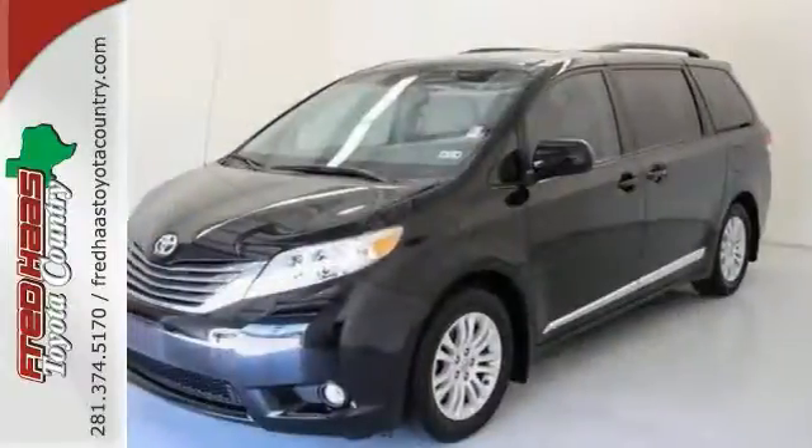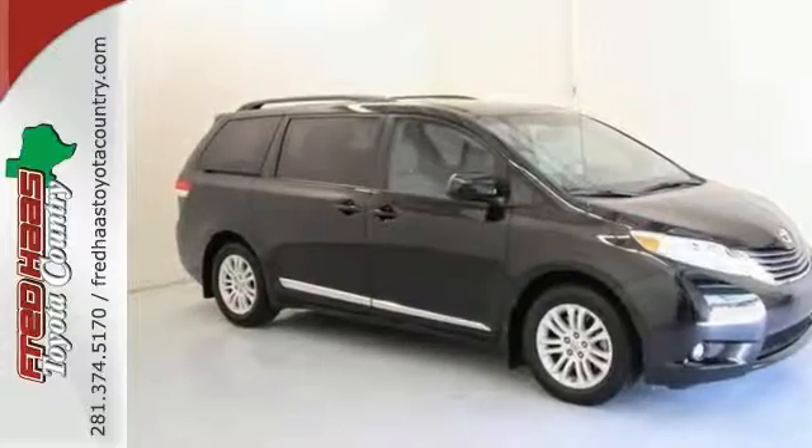Two warranties make it hard to pass up. What are you waiting for? Give us a call or come in today.